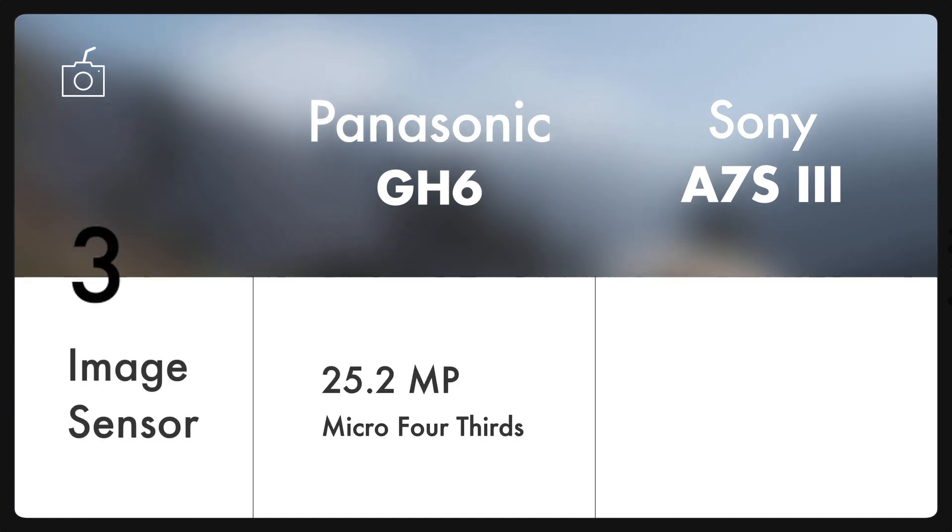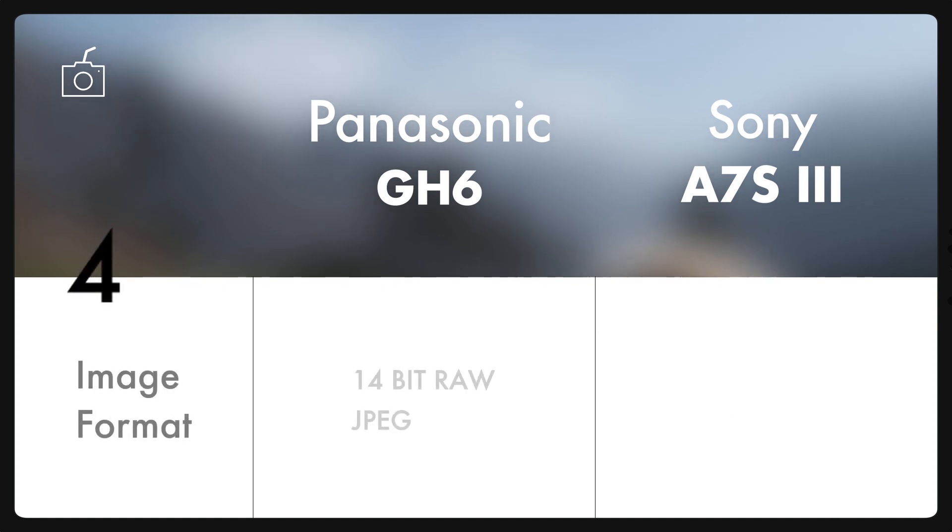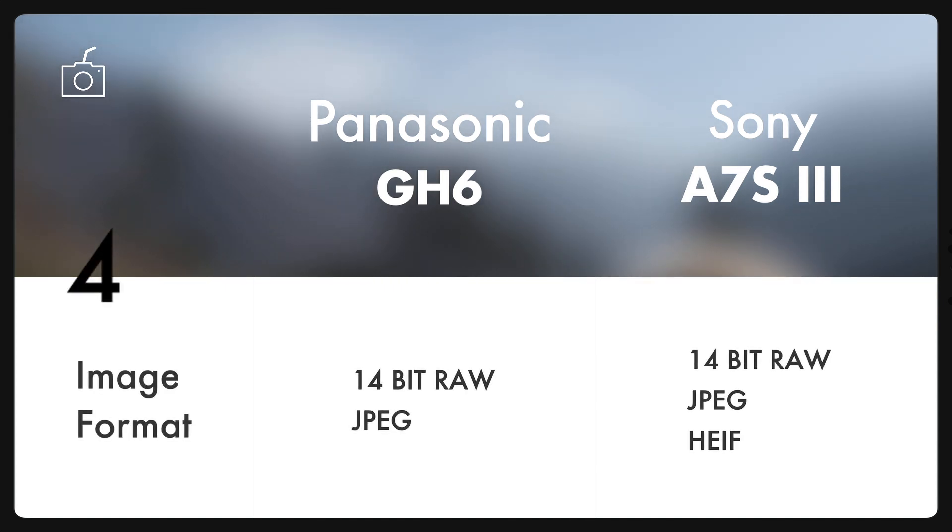Let's start with image quality specs of the camera. The new GH6 features a 25.2 megapixel live MOS sensor versus the 12.1 megapixel full-frame sensor on Sony A7S III. Better the sensor, better is the resolution and dynamic range which makes the camera deliver highly detailed images. But honestly speaking, both these cameras should be your video-first cameras. These are the formats in which both cameras capture and deliver final images.